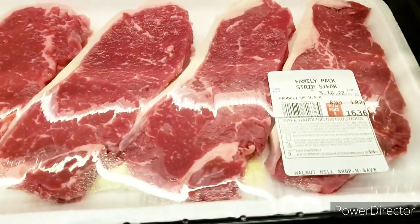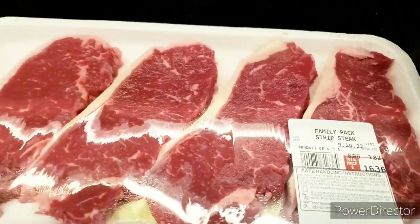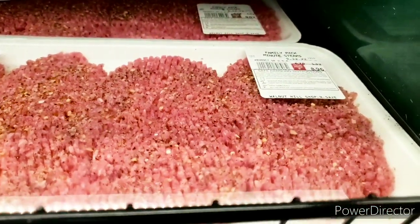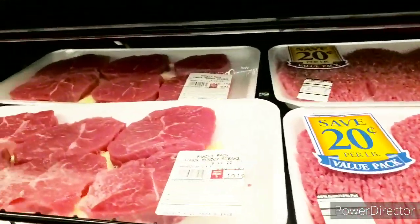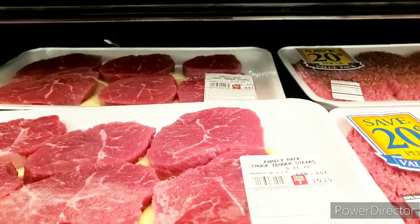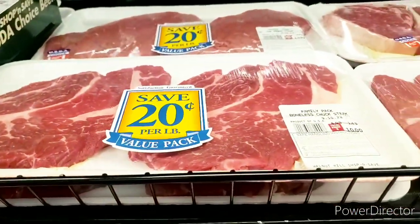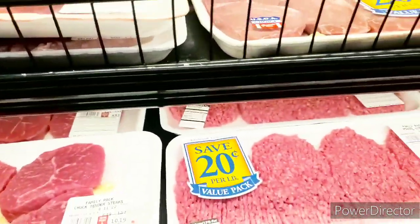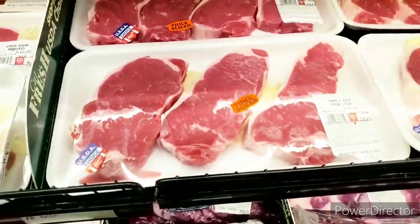Let's see what this steak looks like. We have the family pack strip steak for $16.36, $8.99 a pound, and you only get four. Then there's a mini steak for $8.96, about $6.79 a pound. Chuck tender steaks for $9.93, $6.49 a pound. This boneless chuck steak for about $10 — $6.99 a pound — me and Henry are going to have to talk this over. That's the meat, y'all. It's killing us.